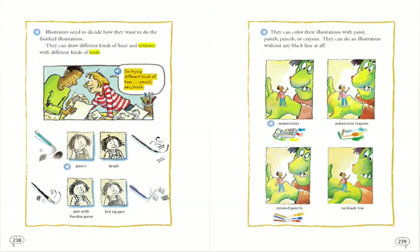I'm trying different kinds of lines: pencil, pen, brush. Pen with flexible point. Felt tip pen.